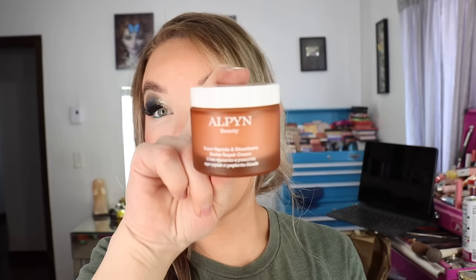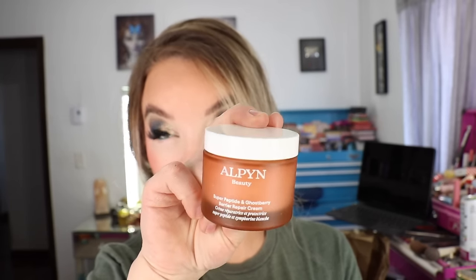So let me read some of the info on here. This is a 1.7 fluid ounce, 50 milliliter glass jar. It says: a barrier boosting super moisturizer that helps snap skin back to a more youthful appearance. Ghostberry and ceramides sink right in to help hydrate and restore the appearance of a compromised barrier. A blend of 14 peptides including Snap-8 helps to visibly relax the appearance of lines and wrinkles. Skin makes a radiant comeback — soft, smooth, and supremely hydrated.